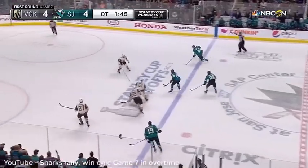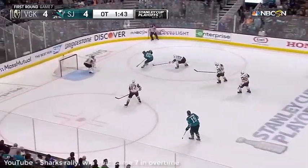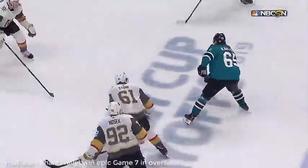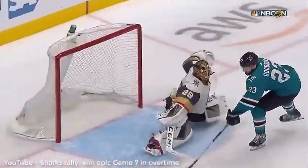San Jose's Barclay Goudreau would end the night as he received a pass in full flight, cuts across the front of the net, and jams it home around an outstretched goalie. And this is the play we're going to spend a little time breaking down, so let's begin.